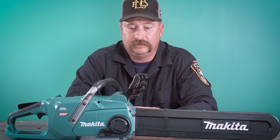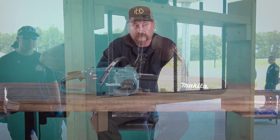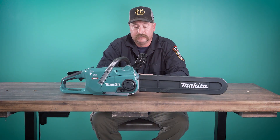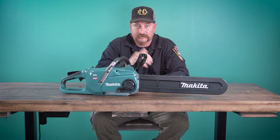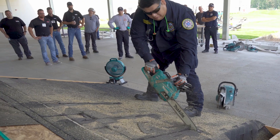After coming up here, the battery powered tools really impressed me. The safety is really what drove home everything with the electric, especially for this chainsaw. Using that on roof ventilation, we got to use it on the roof prop and I can see the benefits of the safety in it.